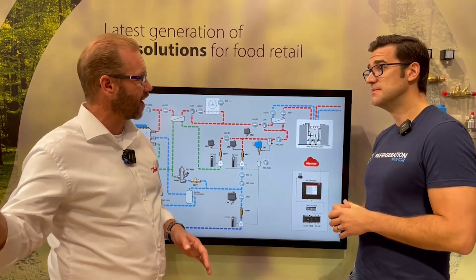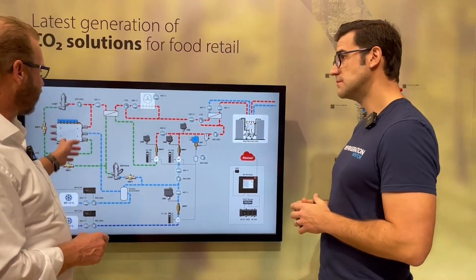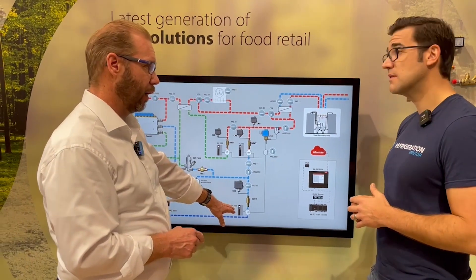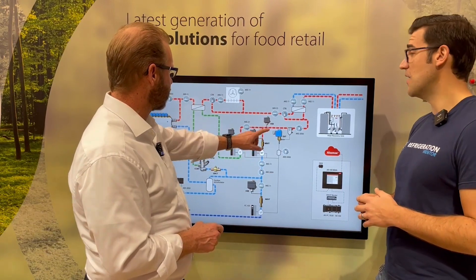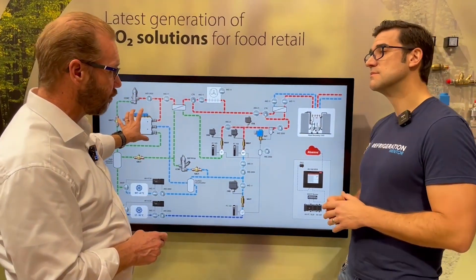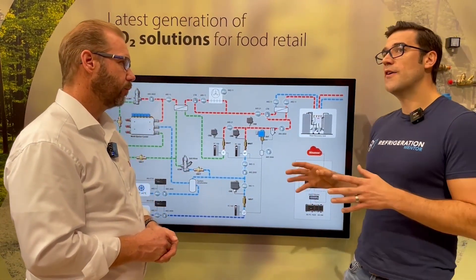The controller down here is the AK-PC 782B, which is the Cool Pack controller. It controls everything you see in this picture: the LT compressors with or without speed control, the MT parallel compressors, the entire high pressure part including these two high pressure valves, the ejector if needed, and the heat recovery — all from that one controller.